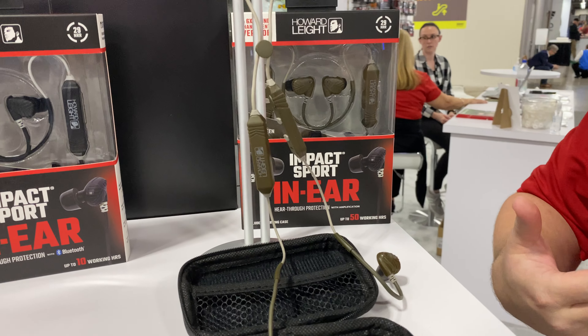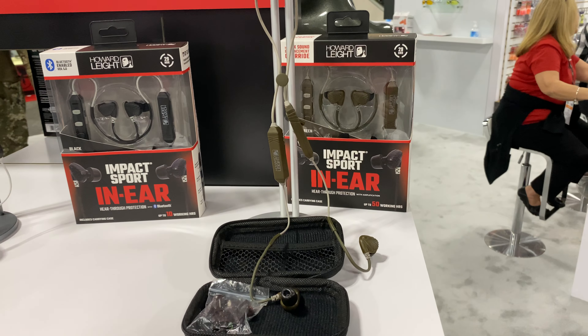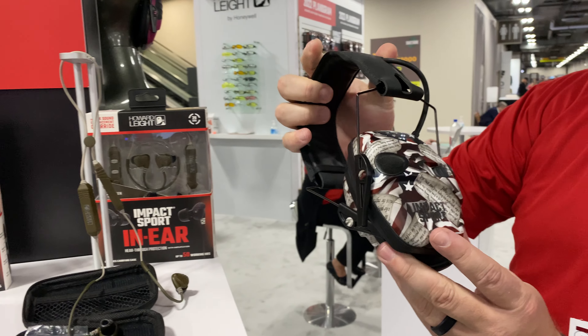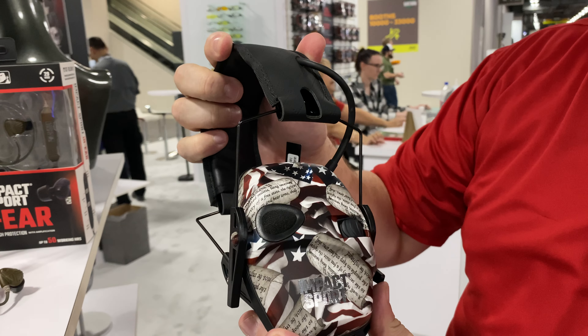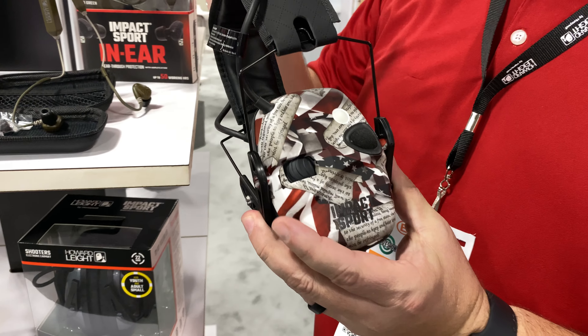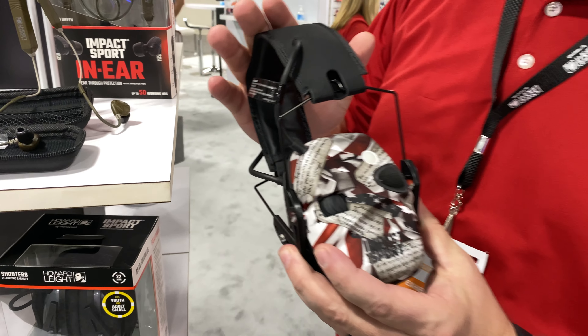This product offers 29 NRR — that's a 29 decibel noise reduction rating — so it's the ultimate in-ear pro. We talked about our original Impact Sport that so many people are familiar with. It's a product that's been out on the market for a long time, and it's usually one of the first products people buy when it comes to active hearing.